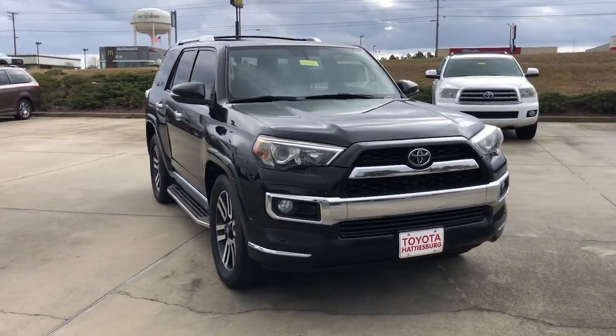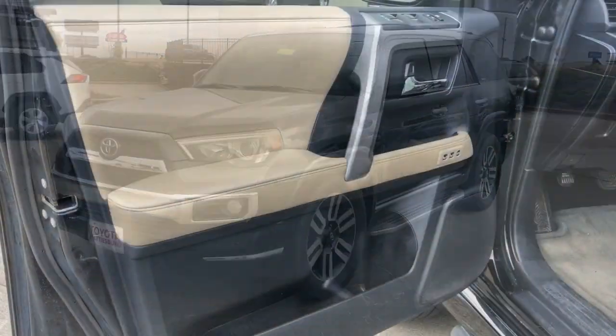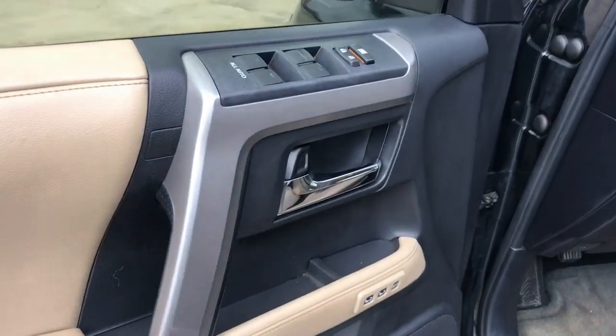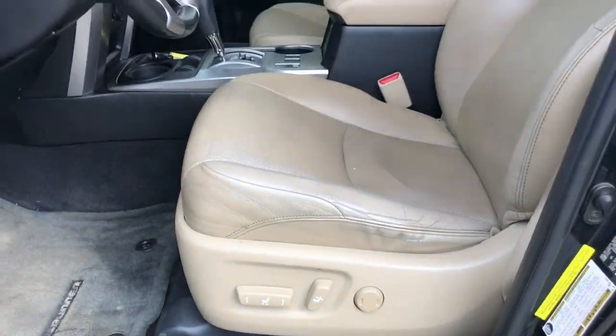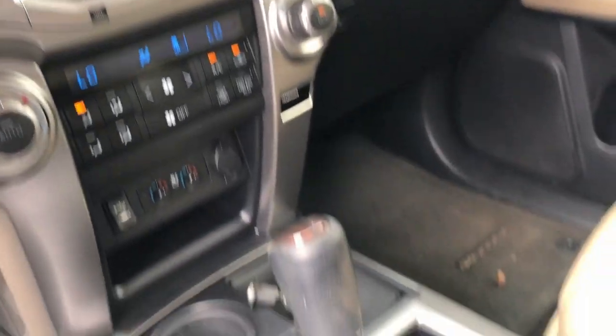These are just some of the great options this vehicle comes with: keyless entry, navigation system, sun/moonroof, backup camera, premium sound system, heated mirrors, power passenger seat, cooled front seat, fog lamps, satellite radio.